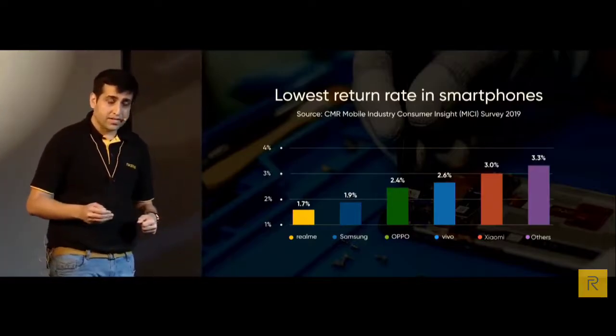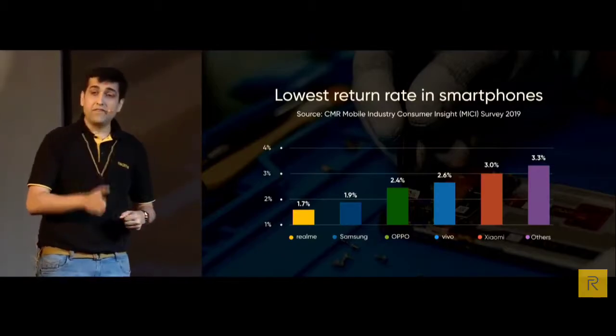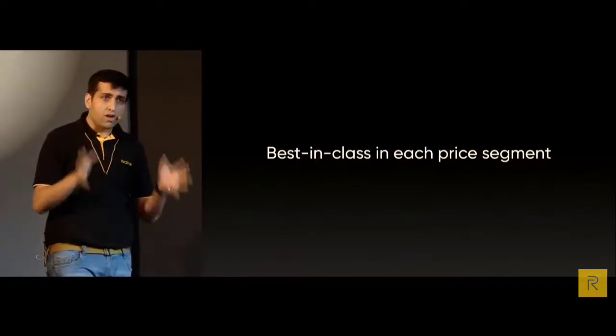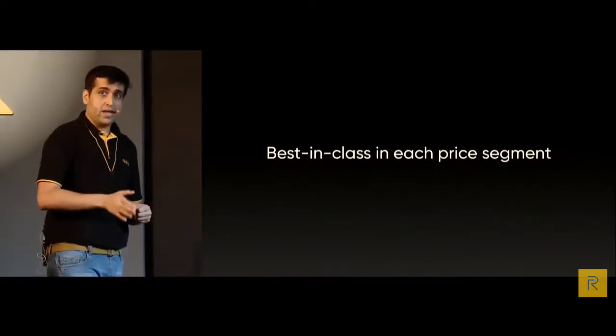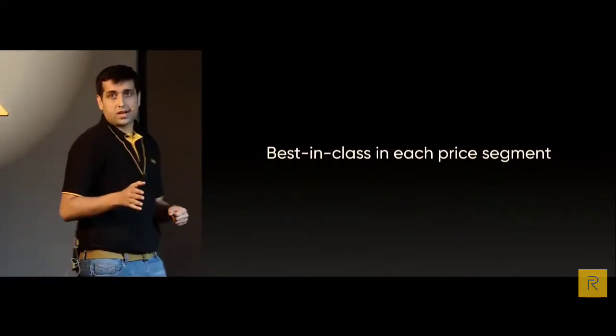Are we launching too many products? I would say we didn't launch too many products — we gave too many options. We want consumers to have multiple products in different price segments. Let me reframe our product positioning to reduce the confusion.